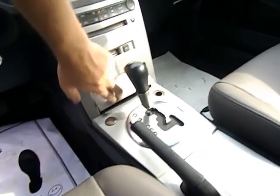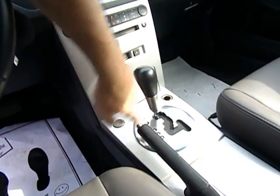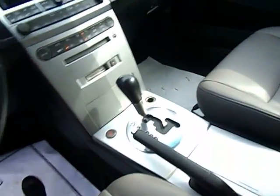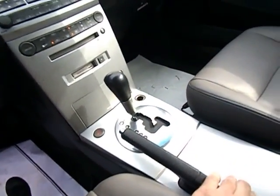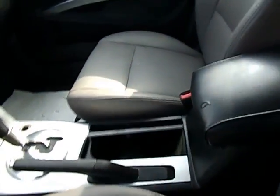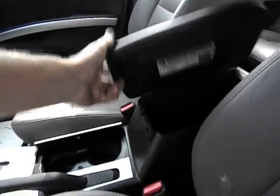We've got a little compartment right here. We've got the speed shift, slap shift. We've got the cup holder and a nice console.